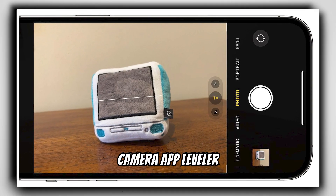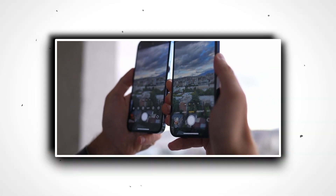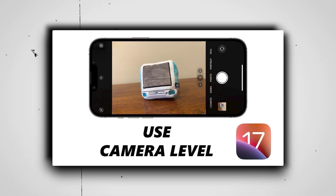Camera app leveler. A seemingly minor addition, the leveler in the camera app is a game changer for photography enthusiasts. It aids in getting the perfect frame, be it landscapes, portraits, or overhead shots.